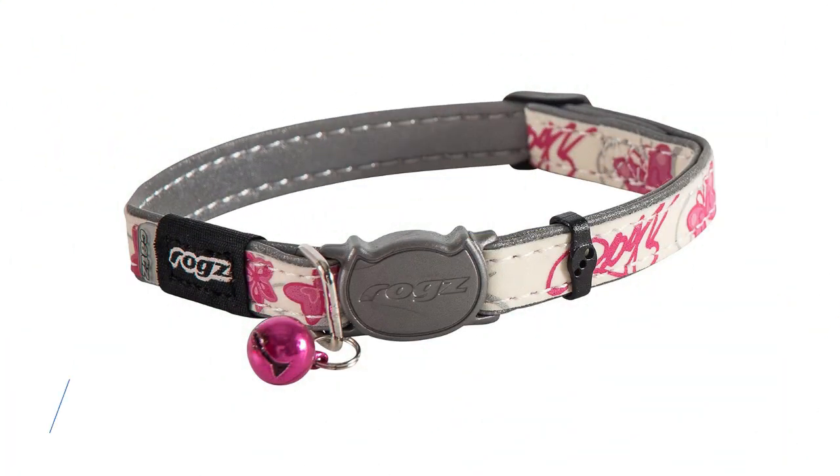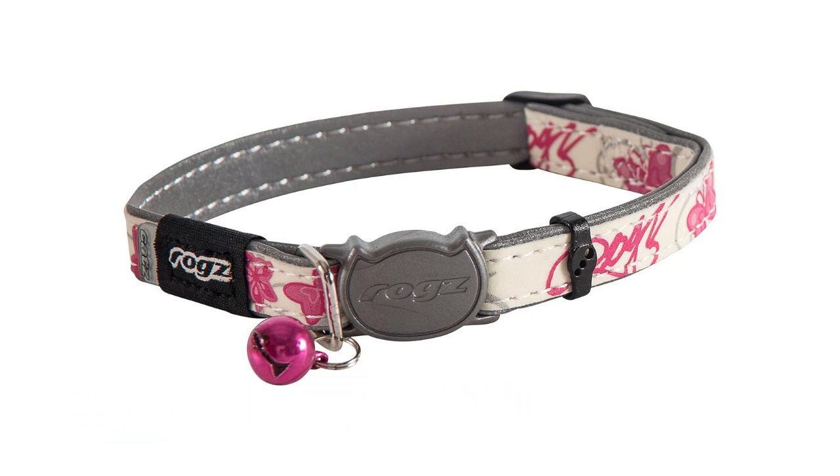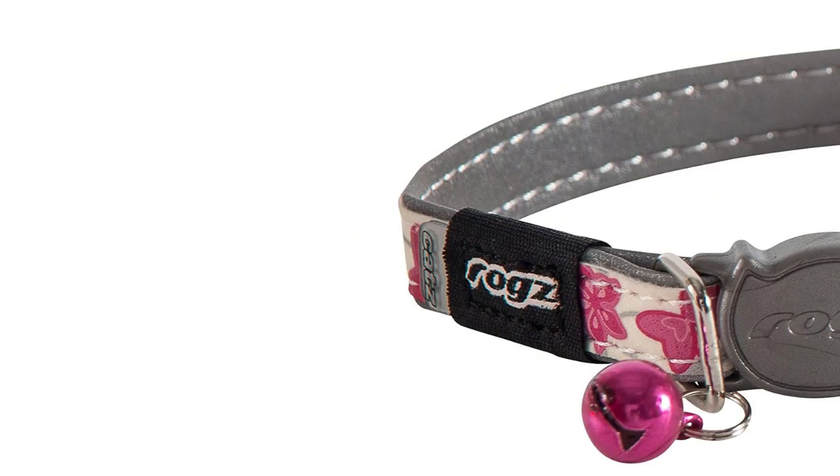ROGS Cat's Breakaway Cat Collar is designed with both safety and style in mind. The breakaway buckle ensures your cat's safety, and the adjustable sizing provides a comfortable fit.